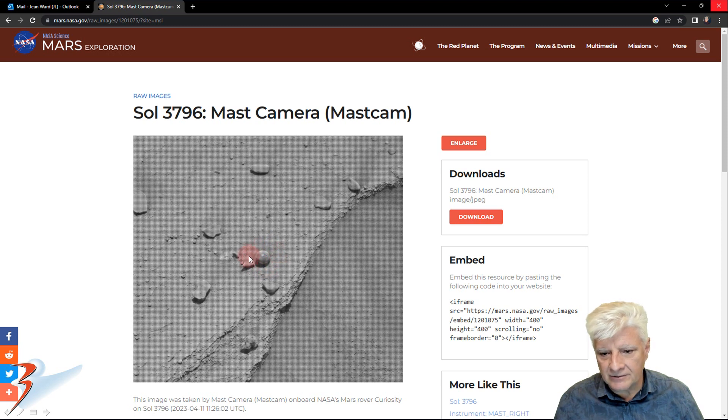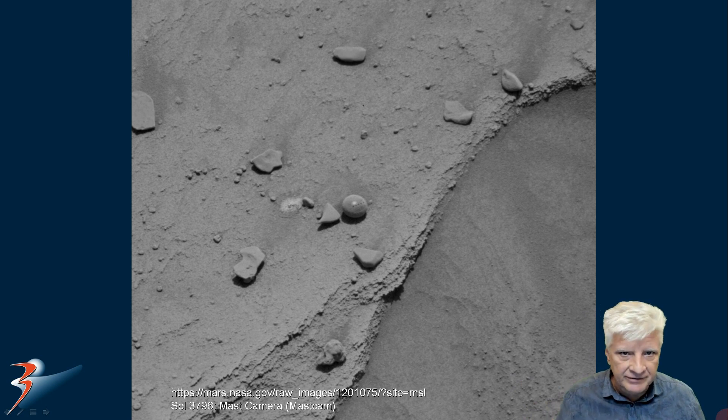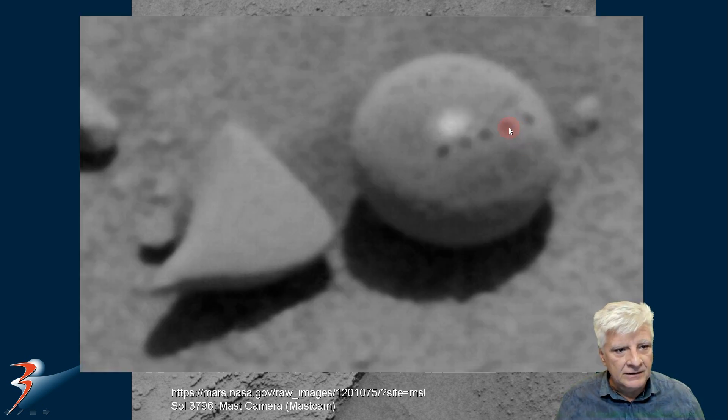We can see the spherical object right there in the center — nothing else like it in this area. And there's the close-up. I've removed that blur effect that they put over the photograph. You can see the laser has shot this spherical object; it's almost a perfect spherical object. Why do they do this? Probably to see what type of material it is. In my opinion, I think we're looking at a type of metallic ball.